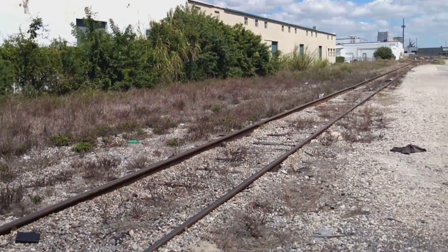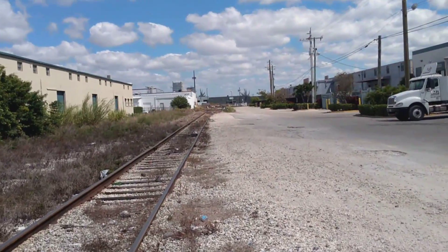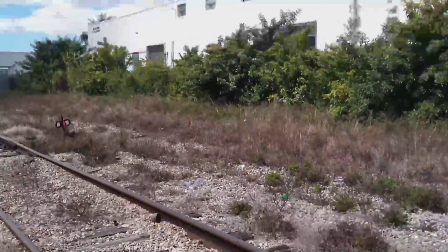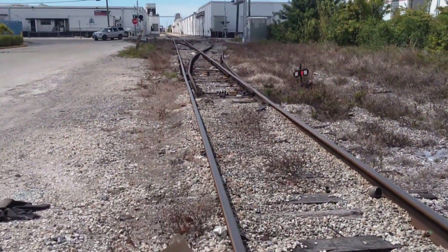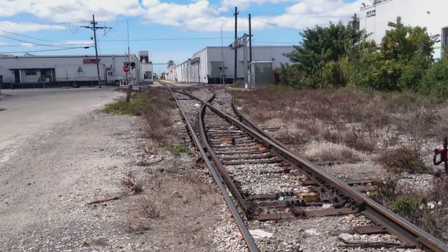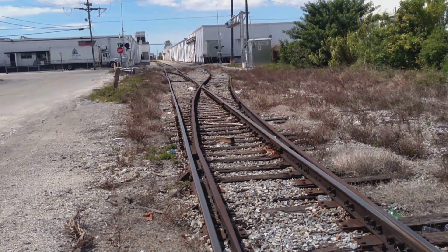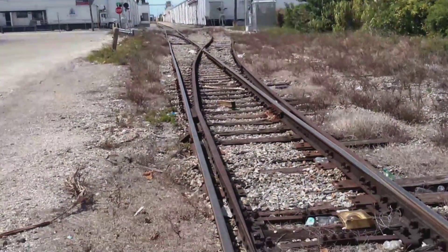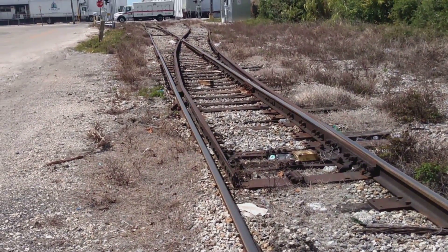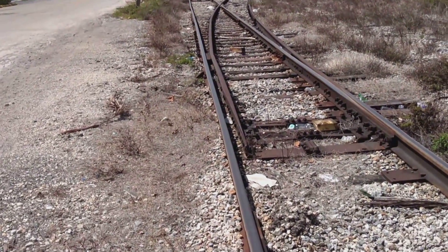So here we have a single track. Suppose we were coming straight on this track over here — how would you know, being a conductor or an engineer, if the train was going to go straight or if it was going to go to the right? I want you guys to write down below or comment what your initial thought was. I'll tell you the answer right now: you always follow the gap.